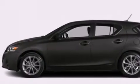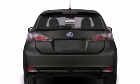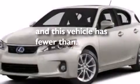Additional features include cruise control, a leather-wrapped steering wheel, a passenger side airbag, a first aid kit, rear seat child-proof door locks, a collapsible steering column, full-power accessories, and this vehicle has fewer than 36,000 miles on the odometer.